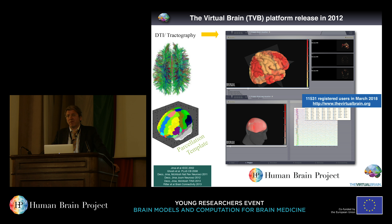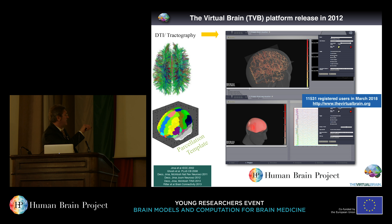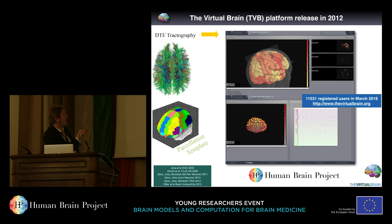In the simulators and platforms we use, everything I've described is available for download. You can import your neuroimaging data, reconstruct the connectivity, build the brain avatar — either generic or patient-specific — and perform simulations of epileptic seizure propagation, resting state, etc. The user interface is available, and you can go directly into the code. It is open source, available on the HPP Collaboratory for download and usage.